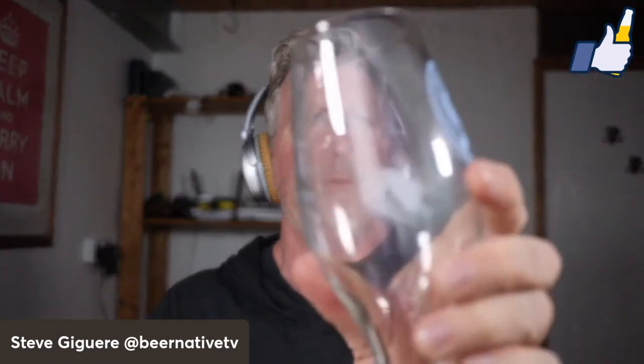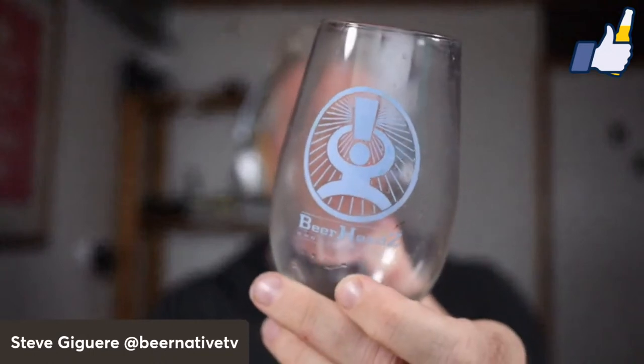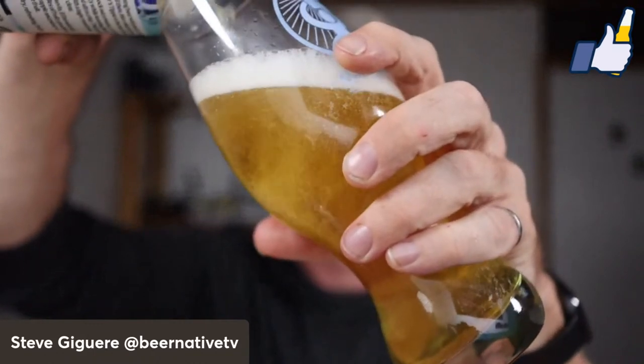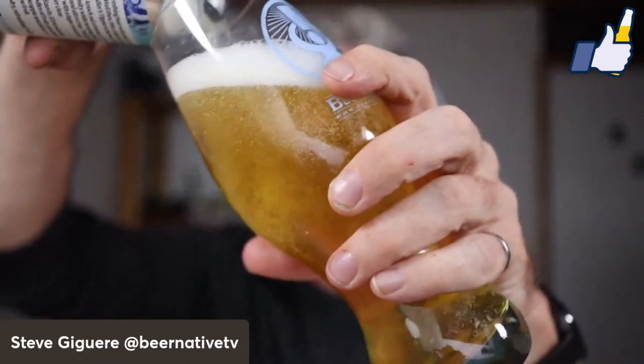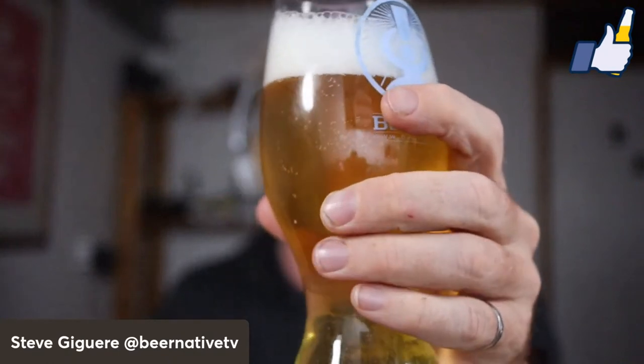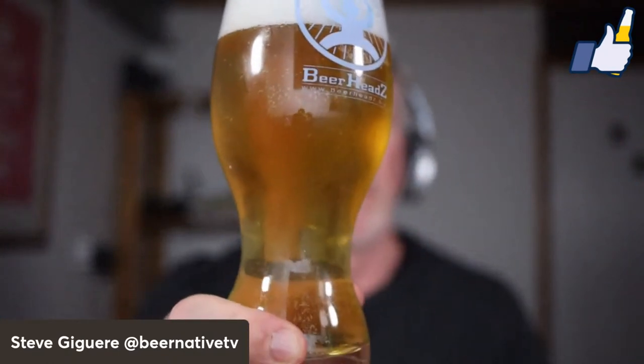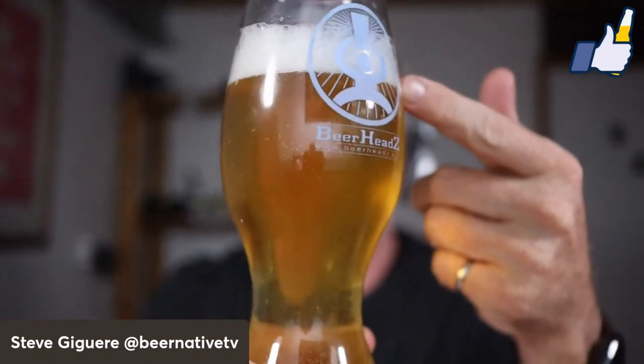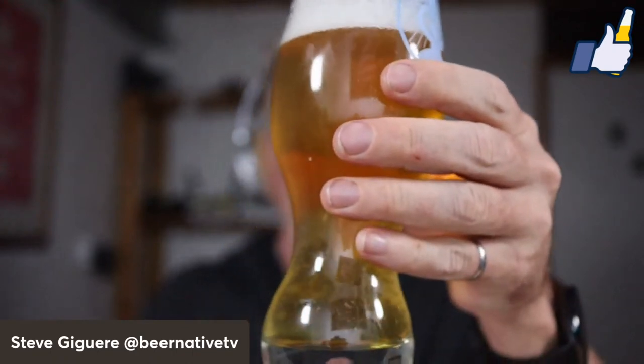Is it good? Let's find out. I have a recently cleaned wet glass, so maybe it'll pour pretty soft because the glass is lubed with water. Does it look like a lager? Does it smell like a lager? Very bubbly, very yummy looking — frothy, sudsy head. It does look like a lager.